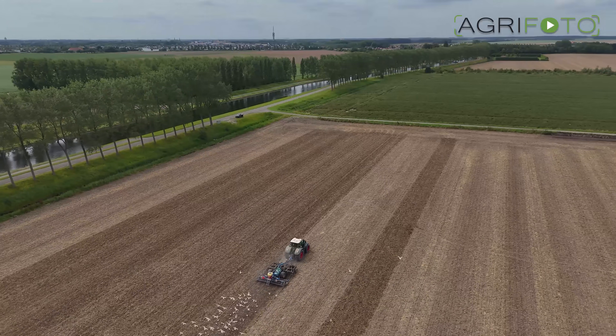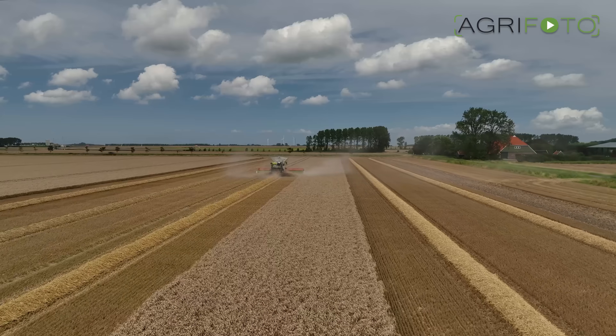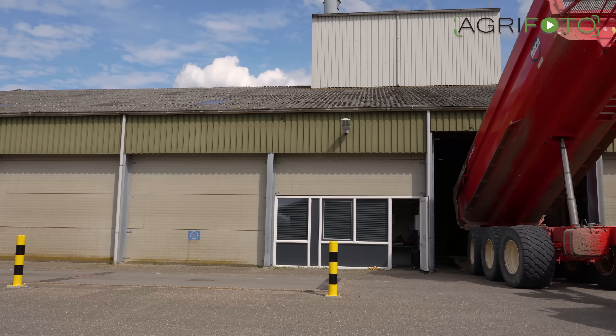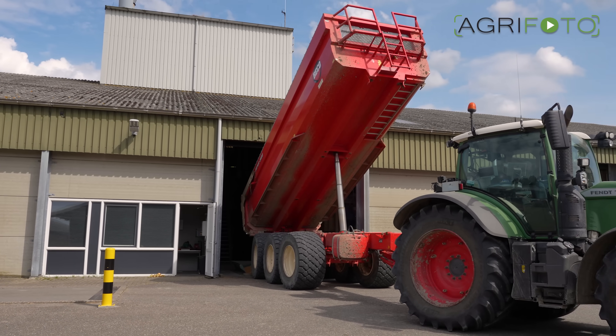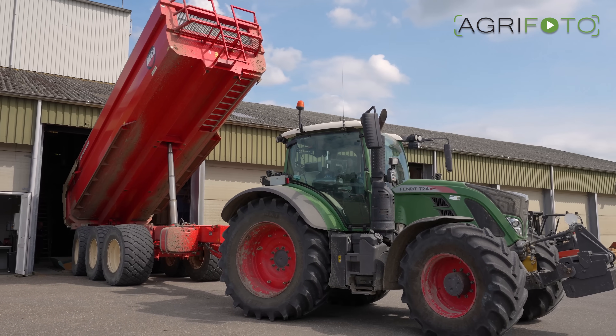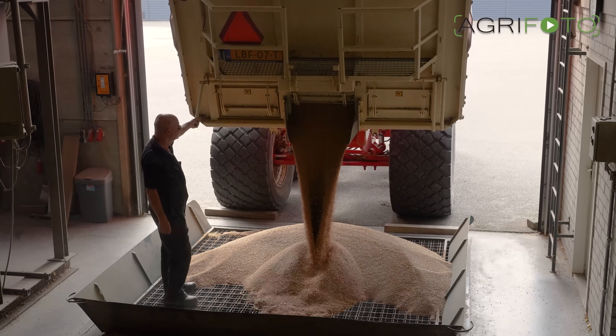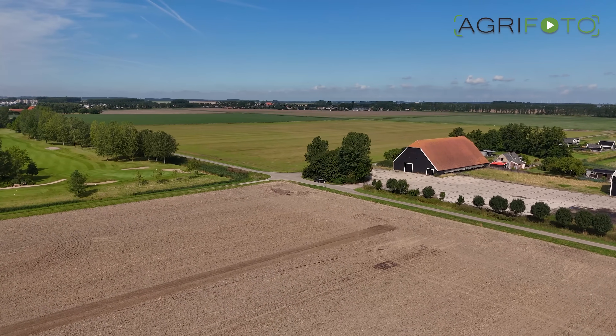Welcome to the AgriPhoto YouTube channel. In this video, we visit the Royal Wilhelmina Polder Partnership. It is the largest arable farm in the Netherlands, located in the southwest of the country. The company has a long and interesting history, going back to 1809.